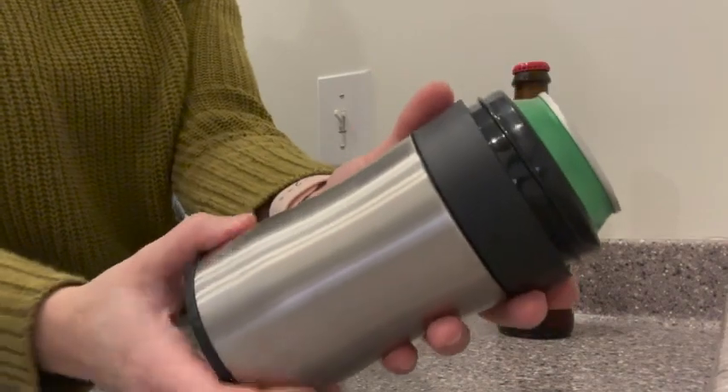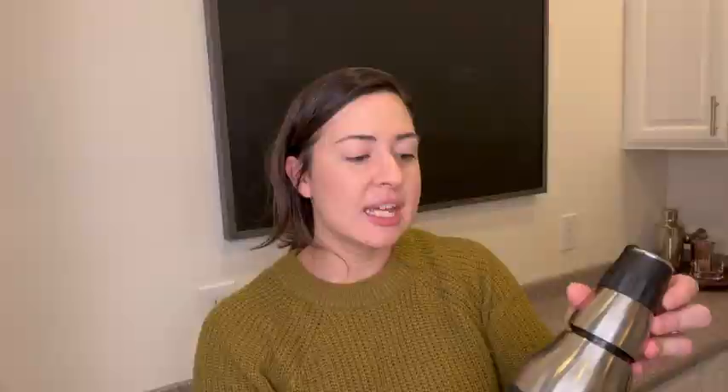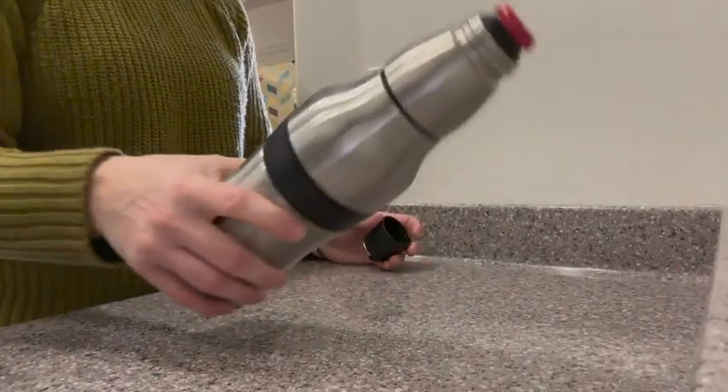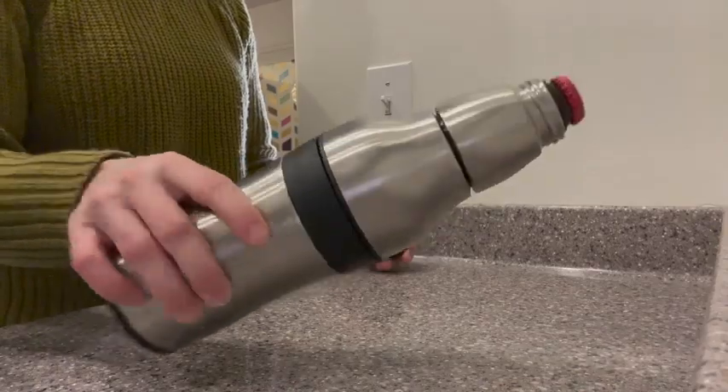The other cool thing about this is that once you put your bottle inside, there's actually a drinking cap so you can keep it covered when you're drinking it. It also has a little ring here — you could attach it to a carabiner or something so it doesn't get lost.